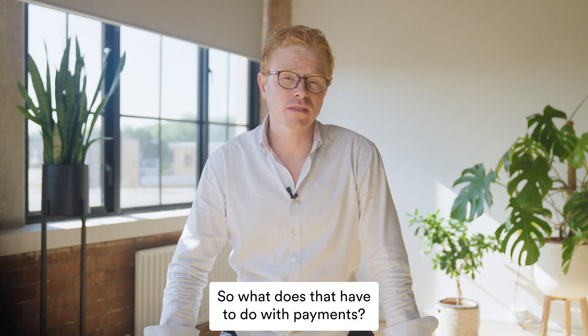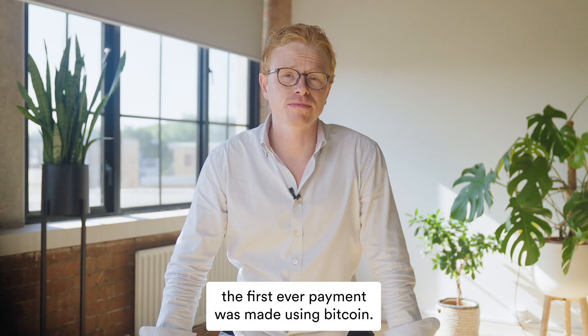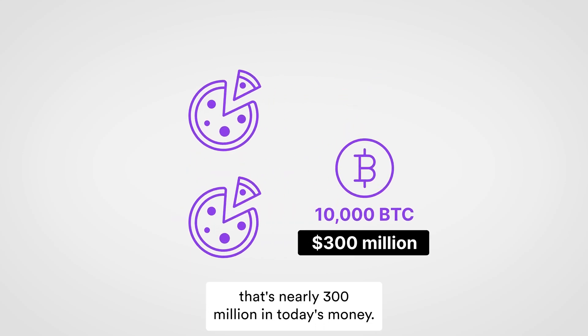So what does that have to do with payments? Well, in 2010, a big year for crypto, the first ever payment was made using Bitcoin. 10,000 of them were exchanged for two pizzas. That's nearly 300 million in today's money.